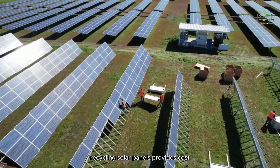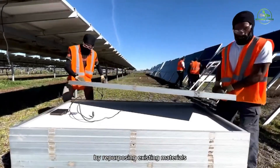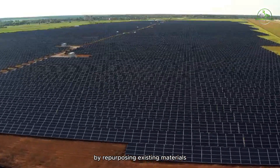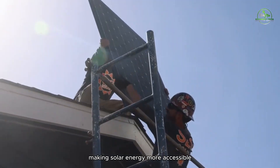Recycling solar panels provides cost-effective solutions for renewable energy production. By repurposing existing materials, the cost of manufacturing new panels is reduced, making solar energy more accessible.